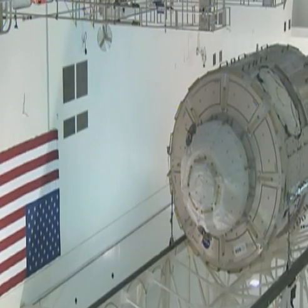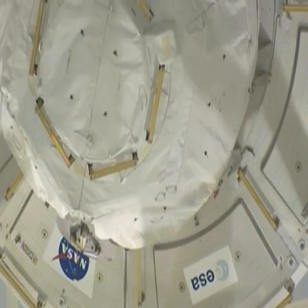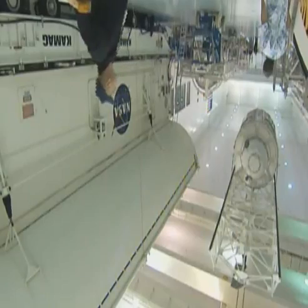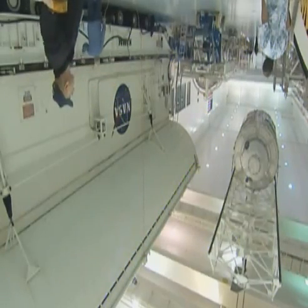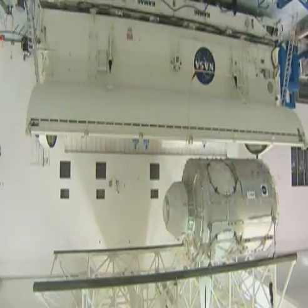Node 3 and the Cupola are the culmination of years of development and construction by ESA and its contractors. Their attachment to the station means that it can now be exploited to the full — a testament to both European innovation and international cooperation.